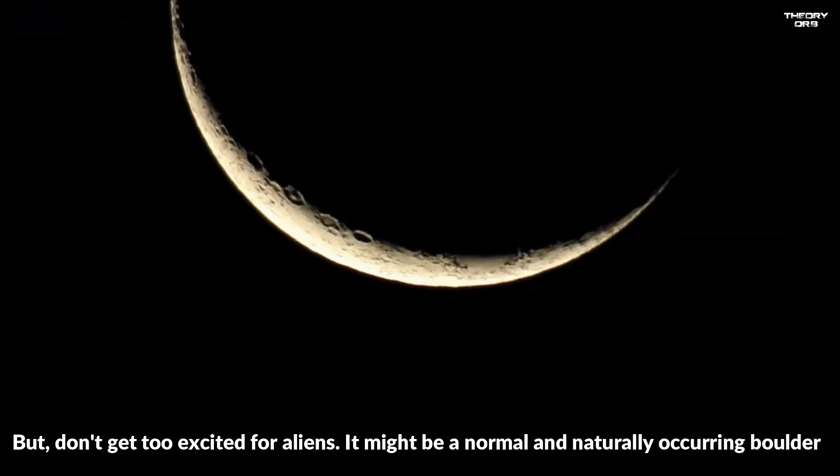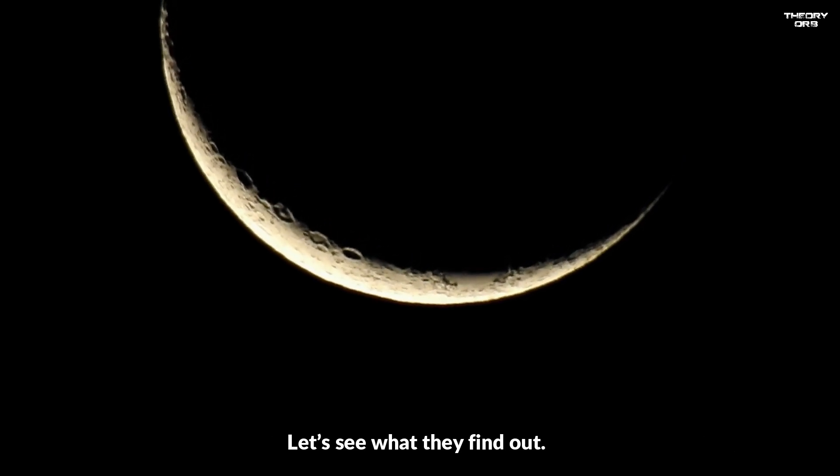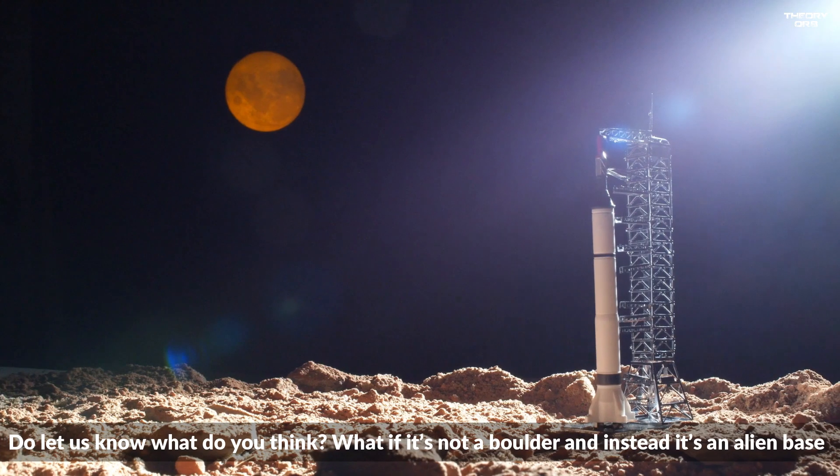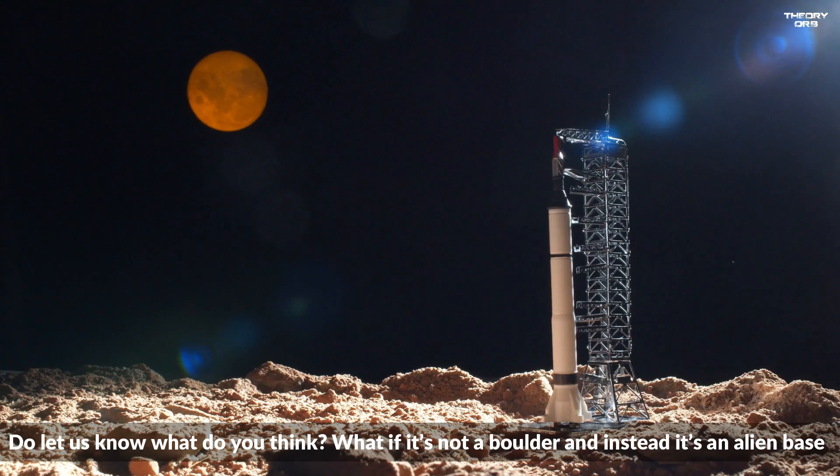But don't get too excited for aliens — it might be a normal and naturally occurring boulder. Let's see what they find out. What do you think? What if it's not a boulder and instead it's an alien base?